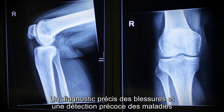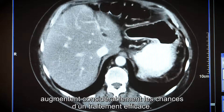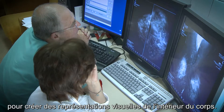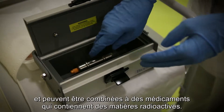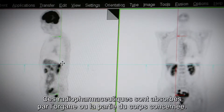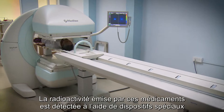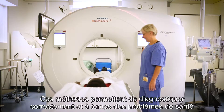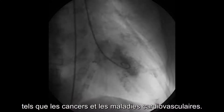The proper diagnosis of injuries and the early detection of diseases greatly increase the chance for effective treatment. Some medical imaging techniques use radiation to create visual representations of the inside of the body. These can use x-rays alone or can be combined with medicines that contain radioactive materials. These radiopharmaceuticals are taken up by the organ or part of the body of interest. The radioactivity emitted from these medicines is detected by special devices and provides information on the location and spread of a disease. These methods can support the accurate and timely diagnosis of problems such as cancer and cardiovascular diseases.